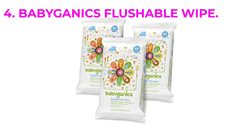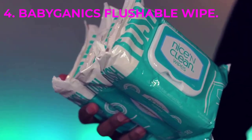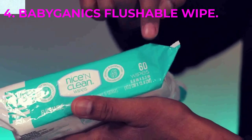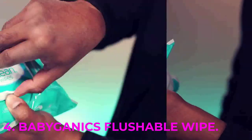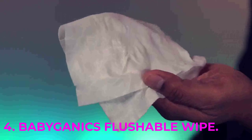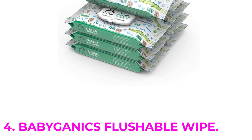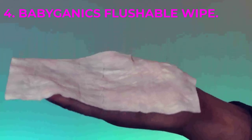Number 4 is Babyganics Flushable Wipes. While the general rule is to never flush wipes if you can help it, these biodegradable wipes are meant to be flushed. The wipes are made of cellulose that is specifically designed to decompose in water-based environments. Another product that is never tested on animals, these wet wipes are both dermatologist and pediatrician tested. Made without parabens, these wipes are unscented and hydrating while coming in recyclable packaging. Consumers really rave about the flushable aspect and claim that they're gentle on baby's skin without any harsh chemicals that can cause diaper rash.